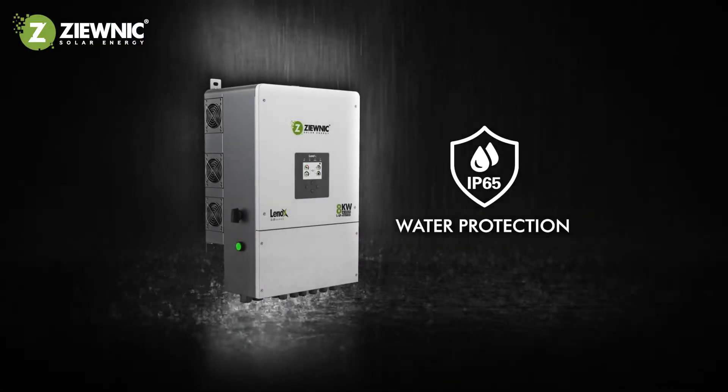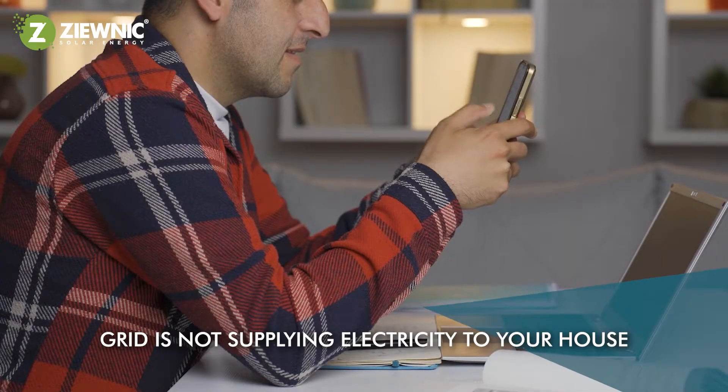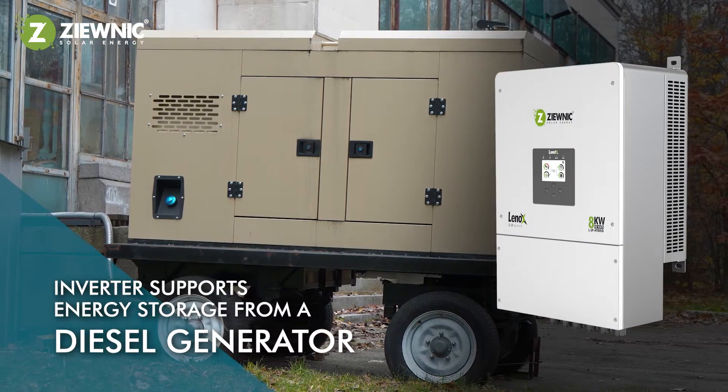Our IP65 waterproof design ensures stability even in the toughest weather conditions. Even when the sun isn't shining or the grid is not supplying electricity to your house, it adjusts so quickly you don't even feel it. Our inverter also supports energy storage from a diesel generator.